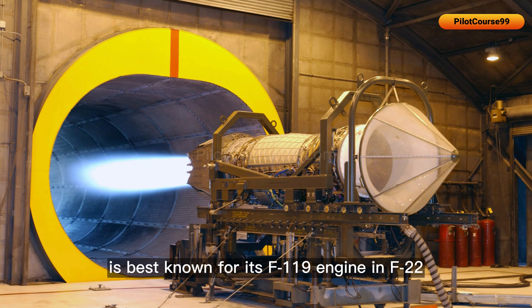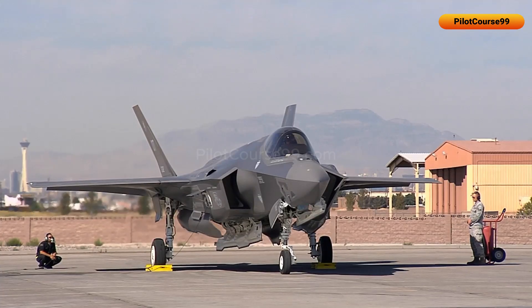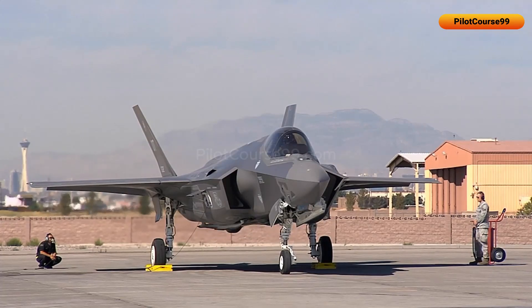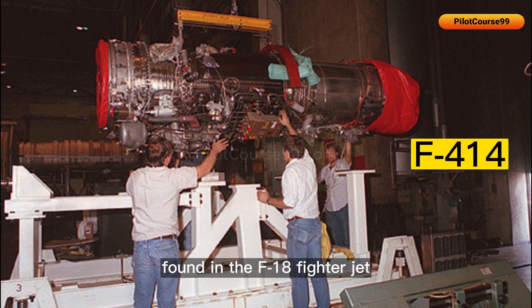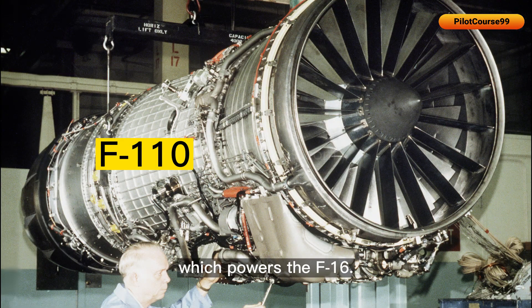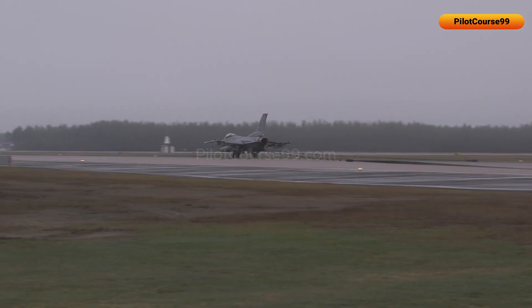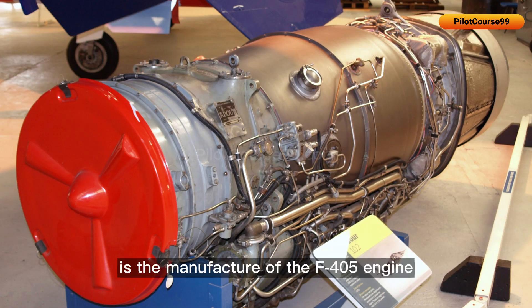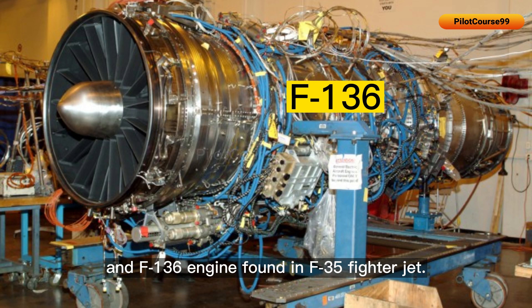Pratt & Whitney is best known for its F-119 engine in the F-22 and F-135 engine in the F-35. General Electric Aviation manufactures the engine found in the F-18 and the F-16. Rolls-Royce North America manufactures the F-405 engine powering the T-45 Goshawk and the F-136 engine found in the F-35.